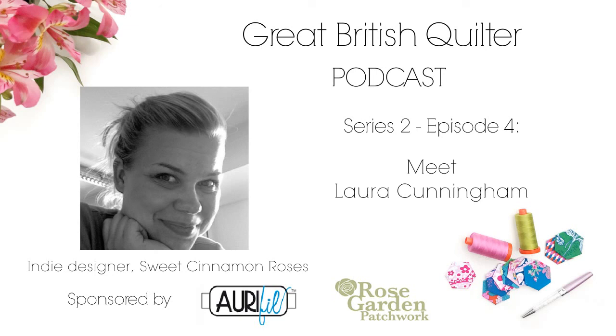Thank you so much for coming on the podcast, it's been really lovely getting to know more about you and your projects — we're really excited to see what you do next year. Thank you once again to my sponsors Orifil Thread and Rose Garden Patchwork for sponsoring this episode. You can now find all of series one and two episodes on the brand new website greatbritishquilter.com. You can also join the Facebook group Great British Quilter to meet fellow quilters and join the community.